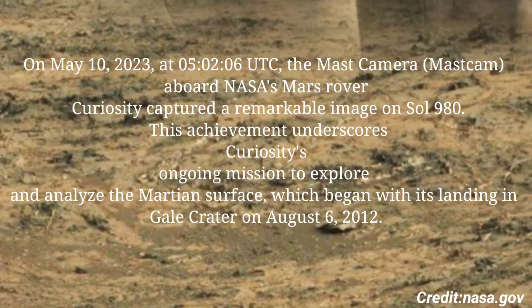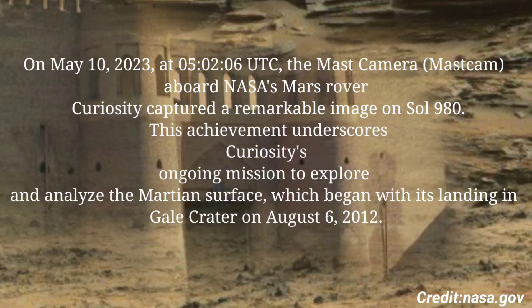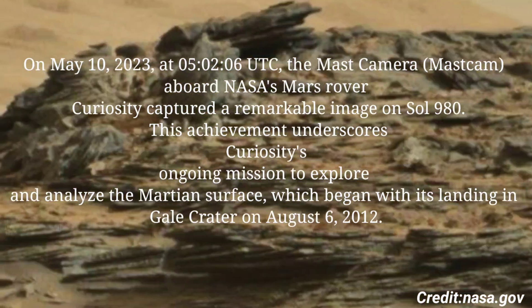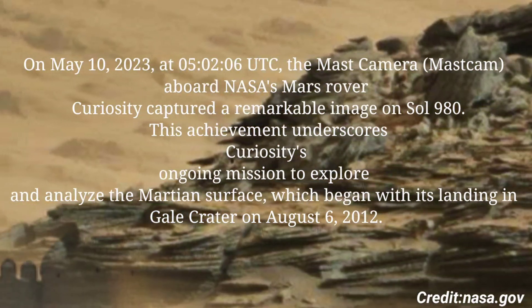May 10, 2023, at 5 hours 2 minutes and 6 seconds Coordinated Universal Time, the Mast Camera, or Mastcam, aboard NASA's Mars rover Curiosity captured a remarkable image on Sol 980.